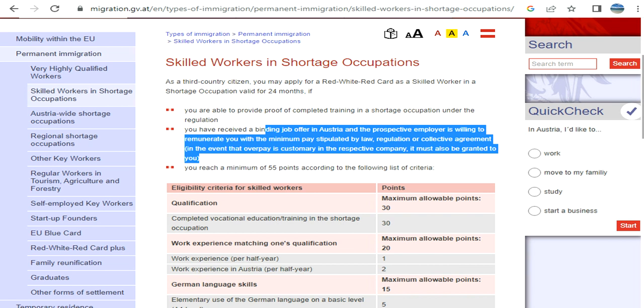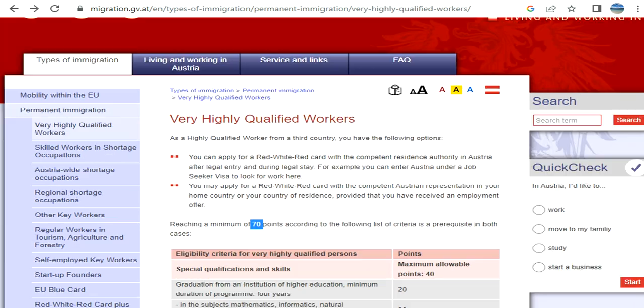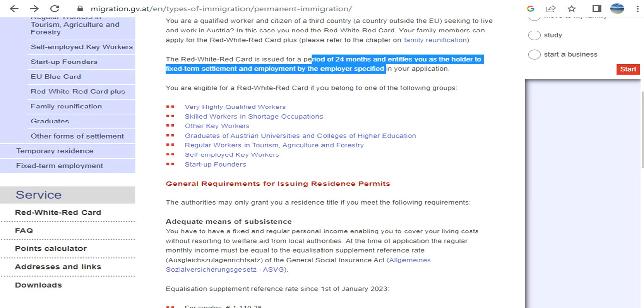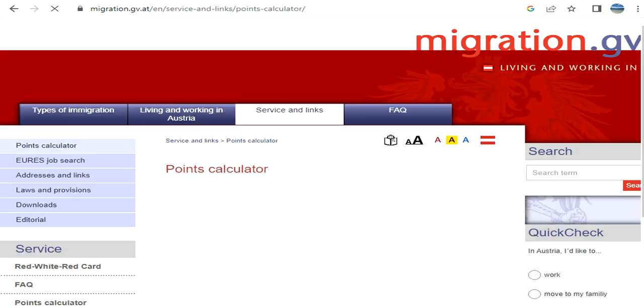You can go through the points criteria, but the best way is to use the points calculator. Even if you score enough points, that doesn't mean your application will necessarily be processed in your favor. Let's look at the points calculator now.